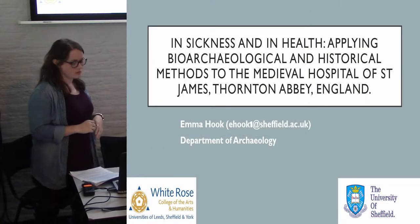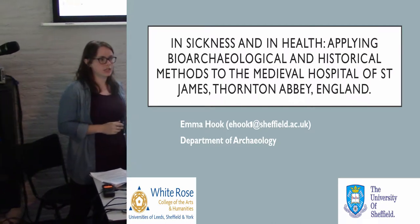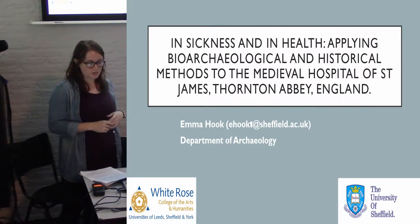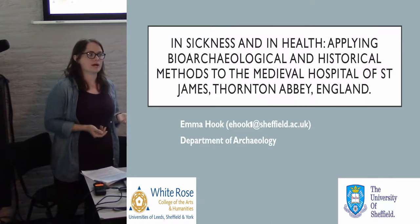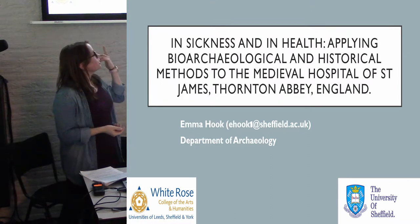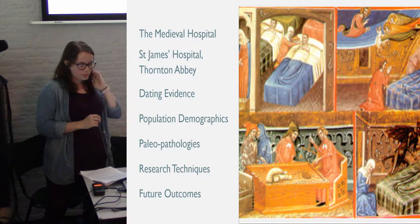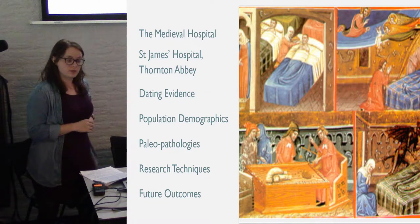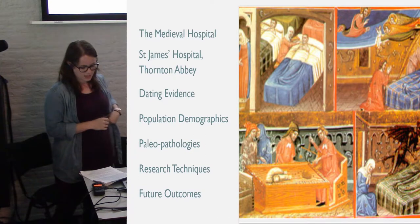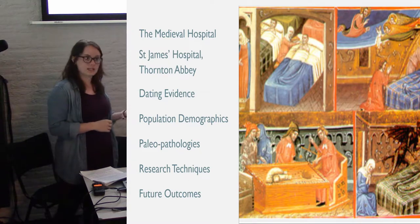In a multi-disciplinary approach, the following will outline the potential of bio-archaeology and historic context to produce a comprehensive understanding of the cultural and social aspects of the Hospital of St James, which is located at Thornton Abbey in Lincolnshire, England. This will briefly introduce the nature of the medieval hospital in England and the Hospital of St James, leading into an exploration of the demographic profile of the cemetery and a discussion about the bio-archaeological techniques intended to apply.